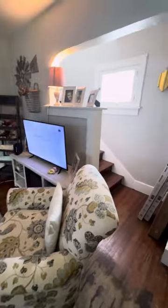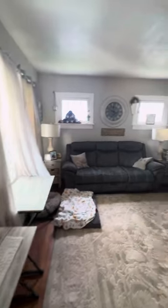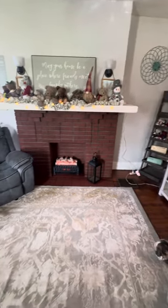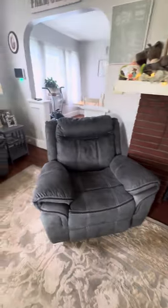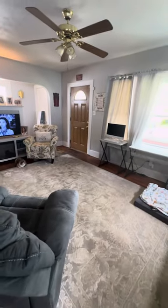Living room is there, stairs going up — we'll check that out in a minute. Hardwoods could use a refinishing, but for the price a refinishing isn't that bad to get done. The fireplace is just a little insert, so not a working wood-burning fireplace, but you can keep an electric insert there or put in a ventless gas system.